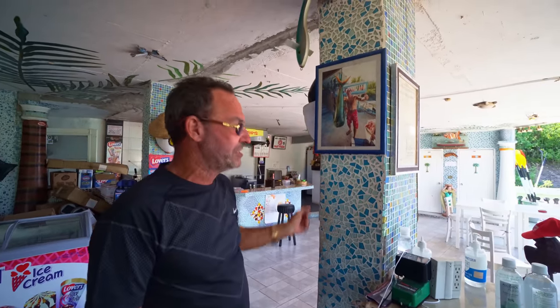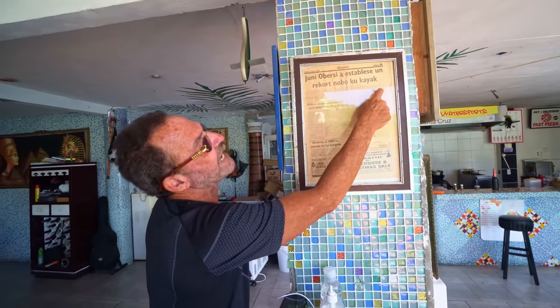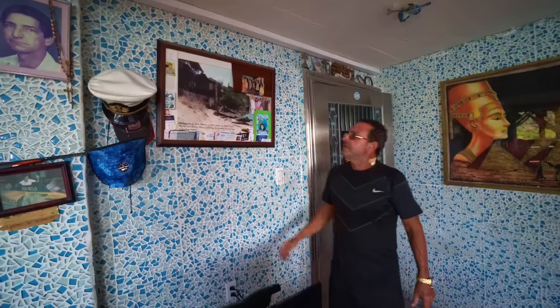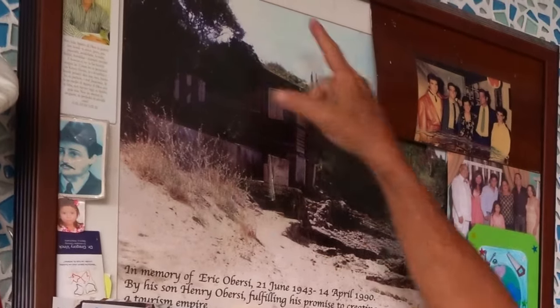'For four more kilos I'll break the world's record in this type of fish.' Captain Goodlife — also known as Juni Obersi — established a new record with a kayak, paddling from Bonaire to Curaçao and then Curaçao to Aruba. He then went to Holland and came back to start this project after his father passed away in 1990. He inherited his father's property and transformed it into what you see today, saying: 'This is my father. This is the legend. That's who I'm working for. He's my boss.'